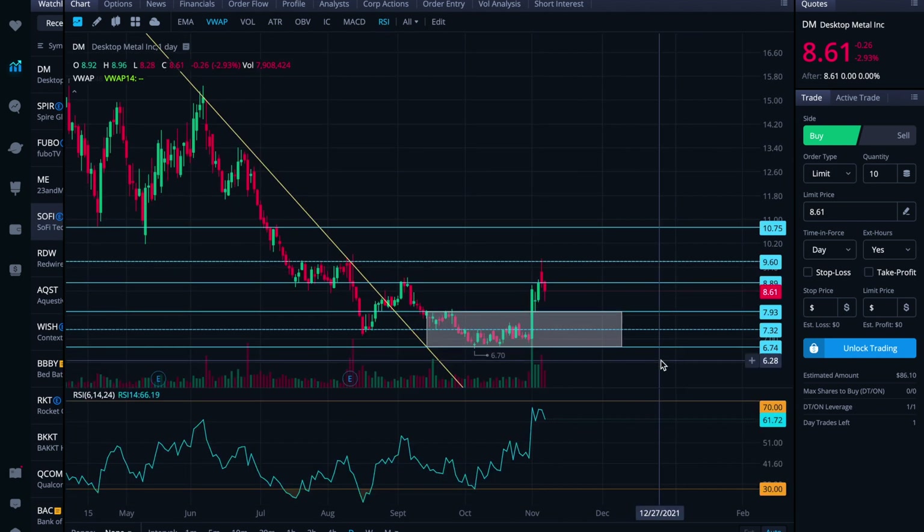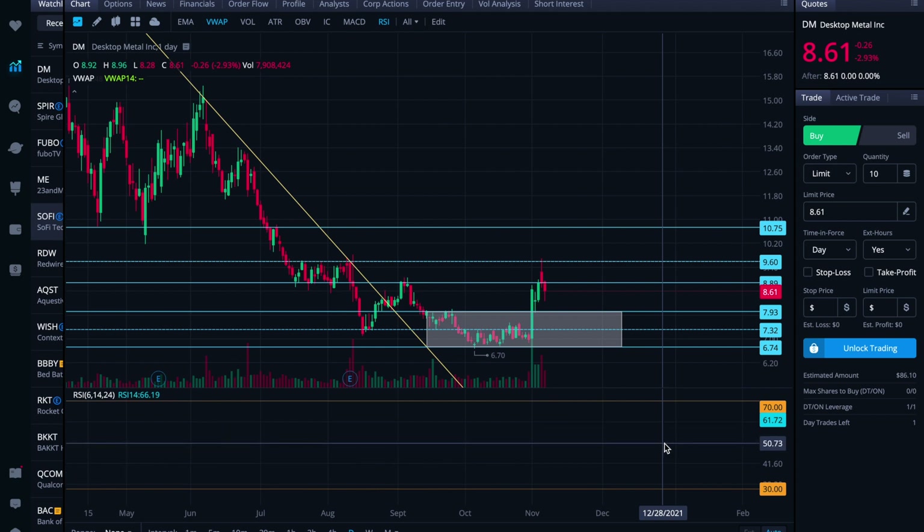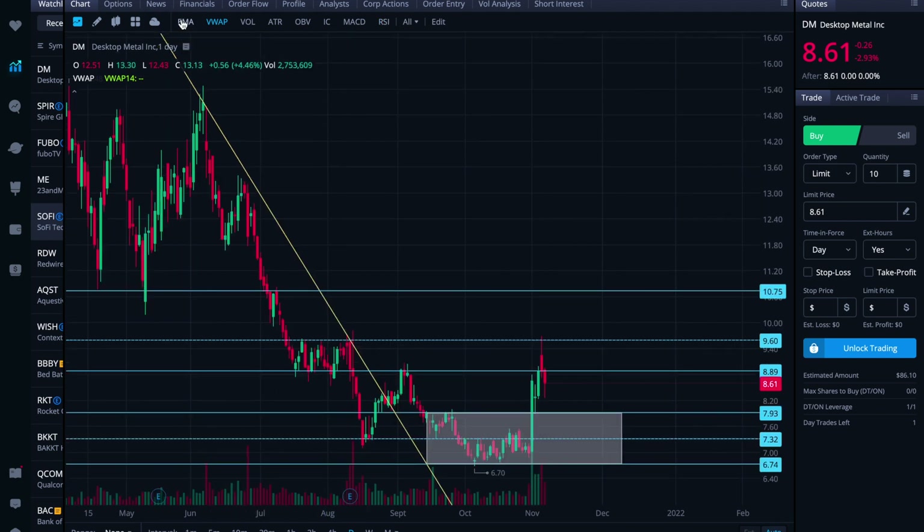On the RSI, if and when it comes down to the 50 range, I would just keep an eye on whether it holds the 50 — can it bounce off of it and head back up toward overbought again? Or does it fall through and flip that level to resistance?